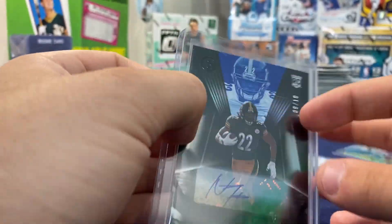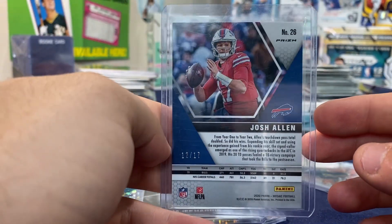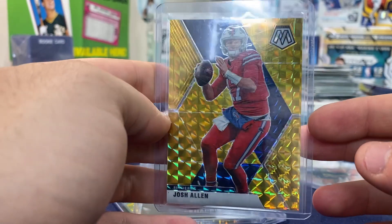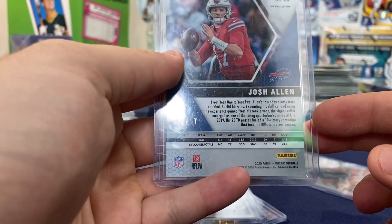I bought this at the card show — Josh Allen third year out of 17. I did pay a little bit extra for this card, but if it comes back a 10 it could be like a two thousand dollar card. Josh Allen out of 17, jersey number — it's number 12 of 17. Absolutely nasty card.